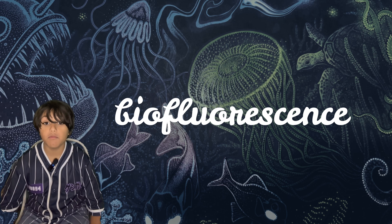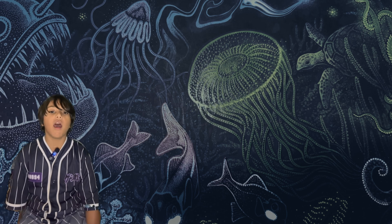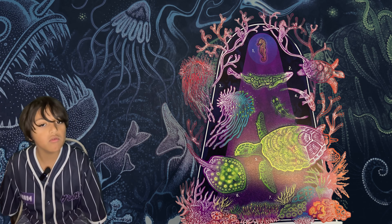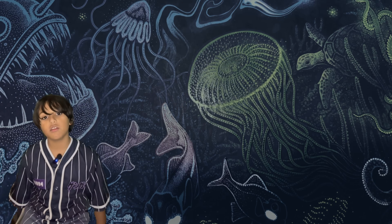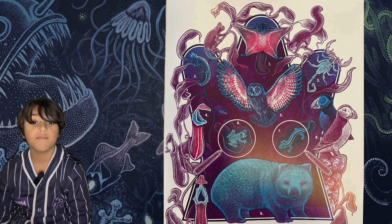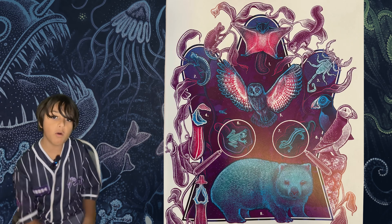There are so many animals that use biofluorescence, like seahorses, coral, sea turtles, sharks, and jellyfish. Many animals use fluorescence, including squirrels, puffins, and wombats.